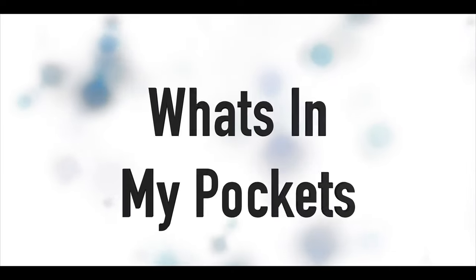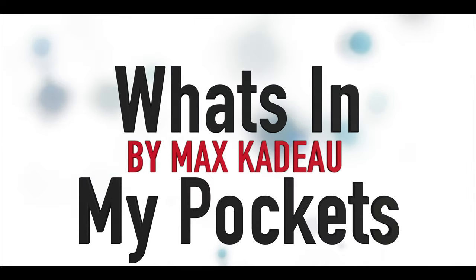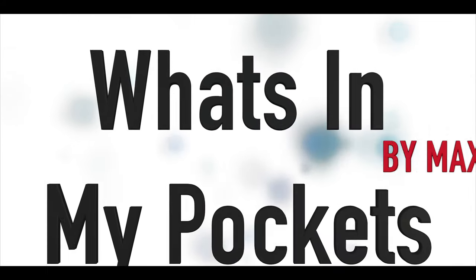Hey guys, today I'm going to be doing a what's in my pockets video. It's pretty self-explanatory, but I thought it would be interesting to show you guys what I carry with myself.